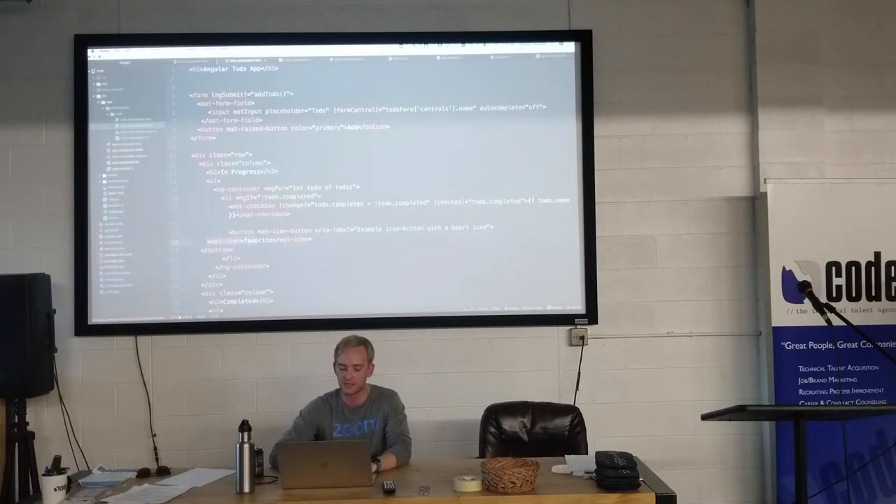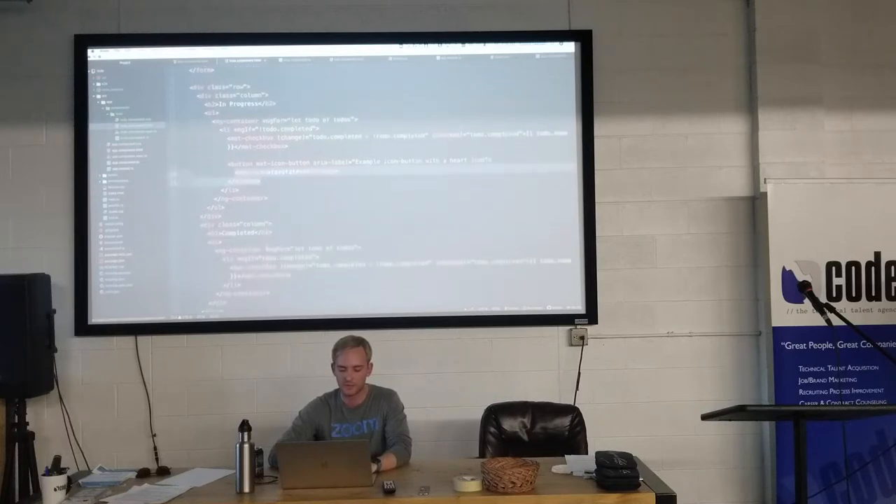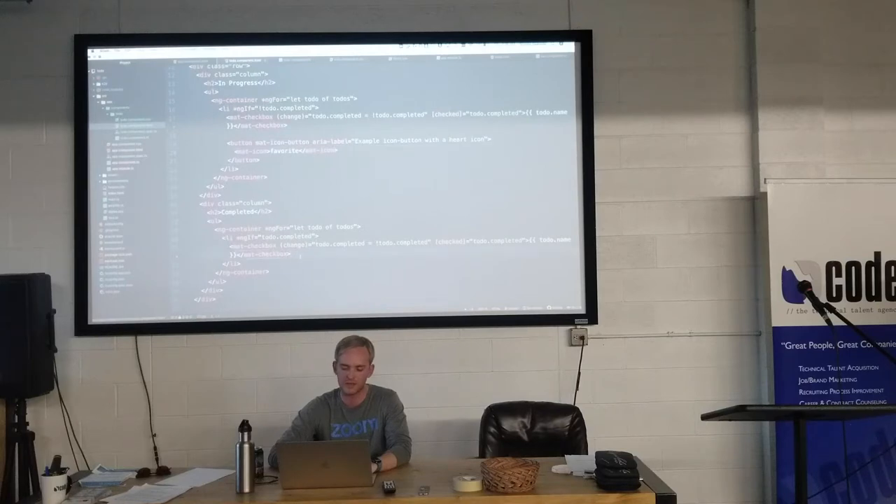Let's add a few todos, delete one — it's gone, delete another — it's gone. Pretty cool. We still have 20 minutes. Let's save the state because right now you'd have to keep your browser open forever and never refresh. Let me open a new terminal tab.